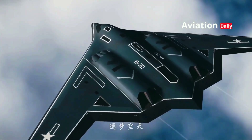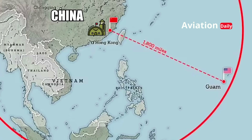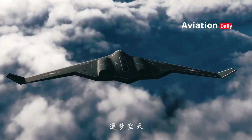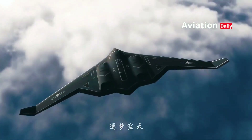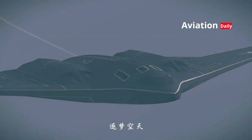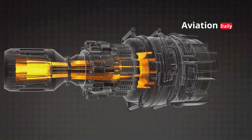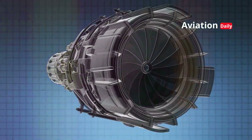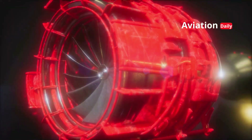One of the most ambitious claims of the H-20 project is an operational range of up to 12,000 kilometers — enough to penetrate enemy defenses without the need for aerial refueling. To achieve this range, the H-20 is expected to use a high-bypass turbofan engine, an evolution of the Shenyang WS-20, designed to balance fuel efficiency with low noise levels — two crucial factors for stealth operations.